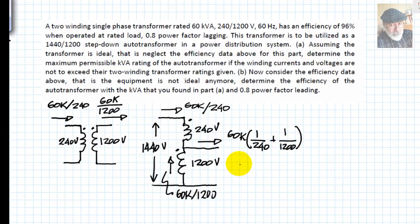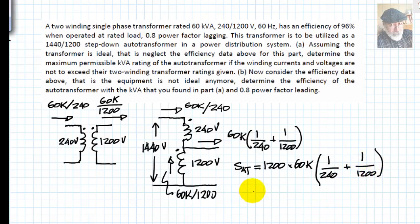The apparent power supplied by the autotransformer is the product of the voltage 1200 V and the maximum load current supplied by the autotransformer, which at full load factors out as 60 kVA times the sum. Doing the computation, it turns out that the autotransformer can supply a maximum rated power of 360 kVA, and that is the answer to part A.